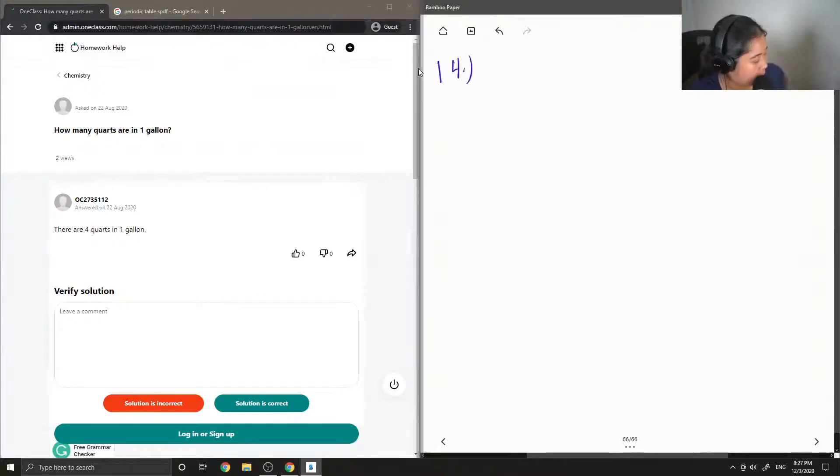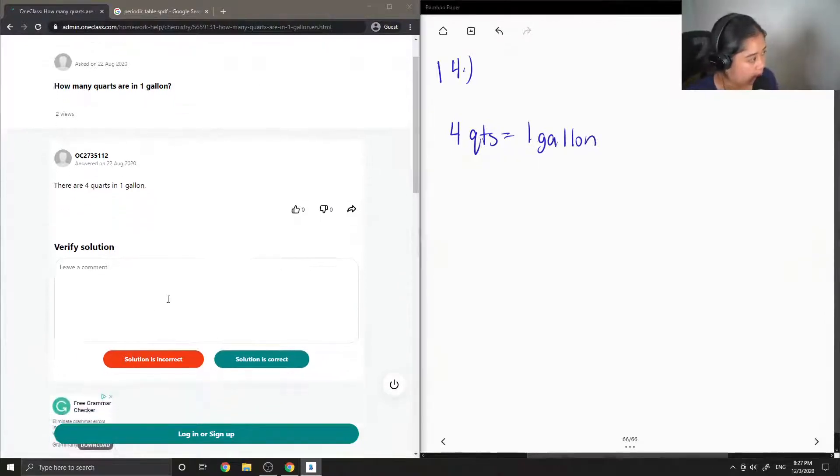Question 14: how many quarts are in one gallon? There are in fact four quarts in one gallon. The junior tutor said the same thing, so this solution is correct.